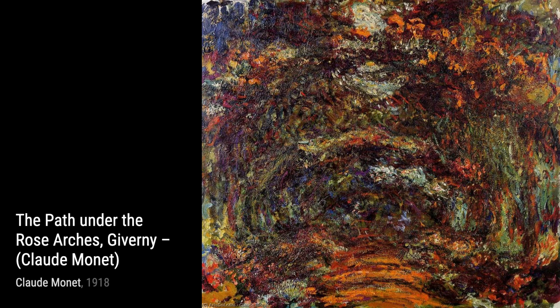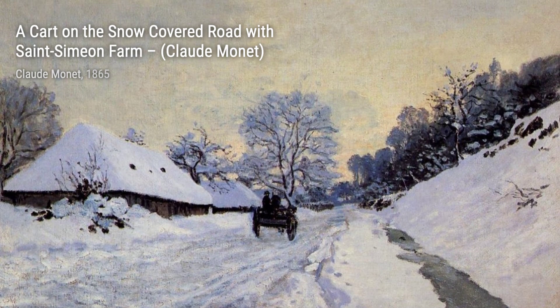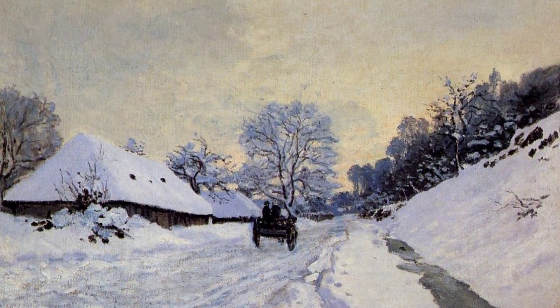Next up, we have Coupliers au Borde de l'Eleps Sunday. Monet's brushstrokes bring to life the vibrant sunlight filtering through the poplar trees, creating a sense of tranquility and warmth.